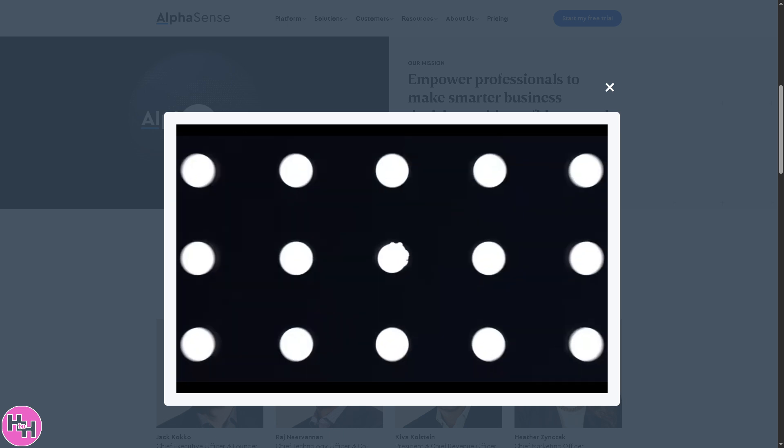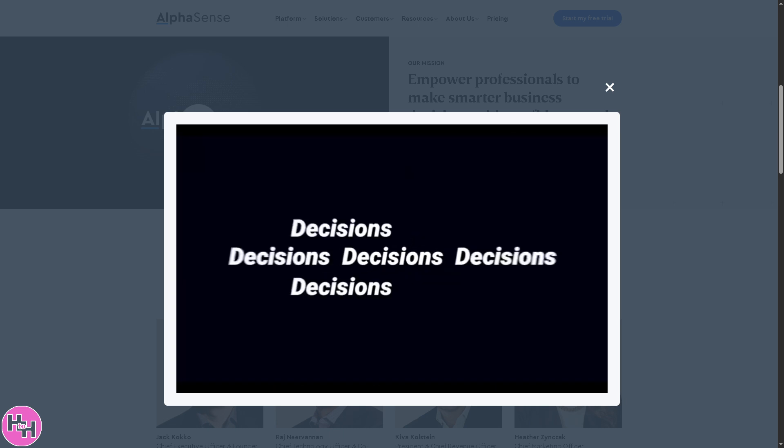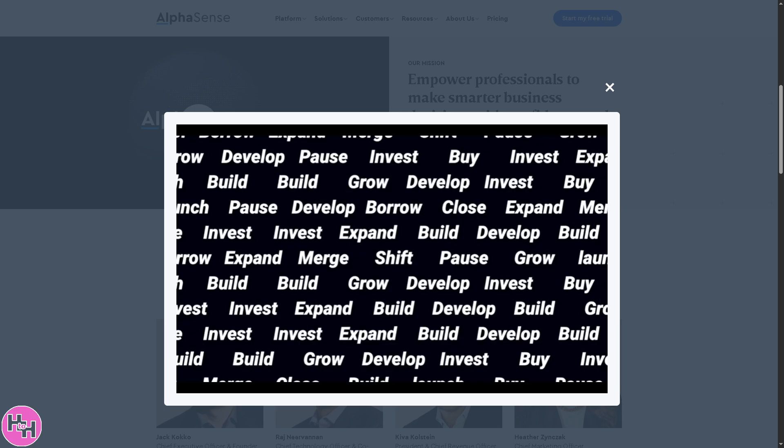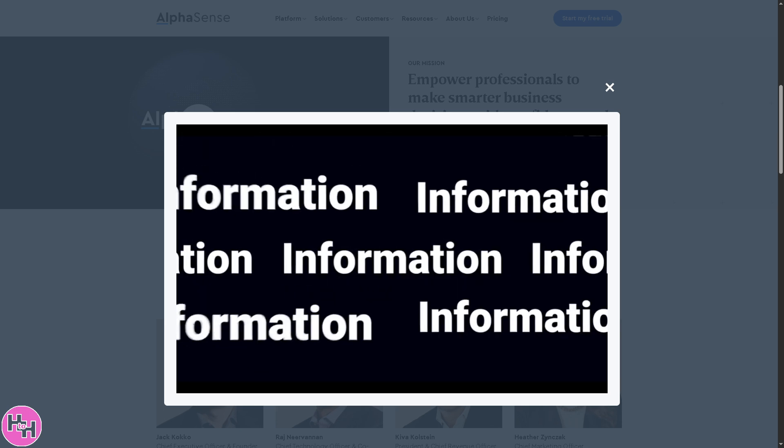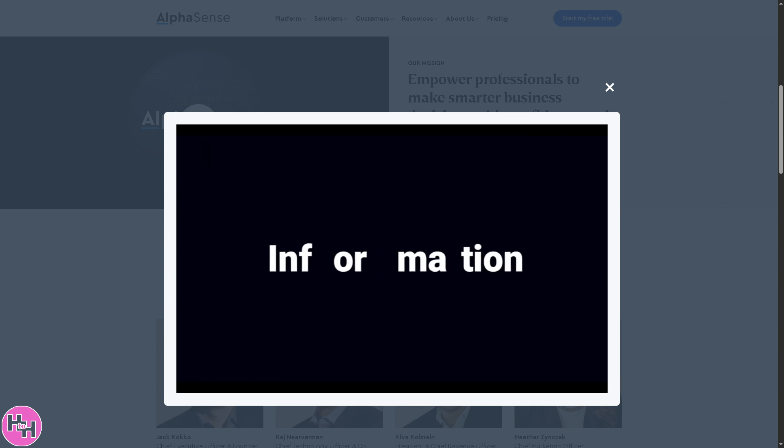Are you drowning in market data, endless reports, and struggling to find that one insight that could give you the edge? Wish you had a super-powered search engine built just for market intelligence?